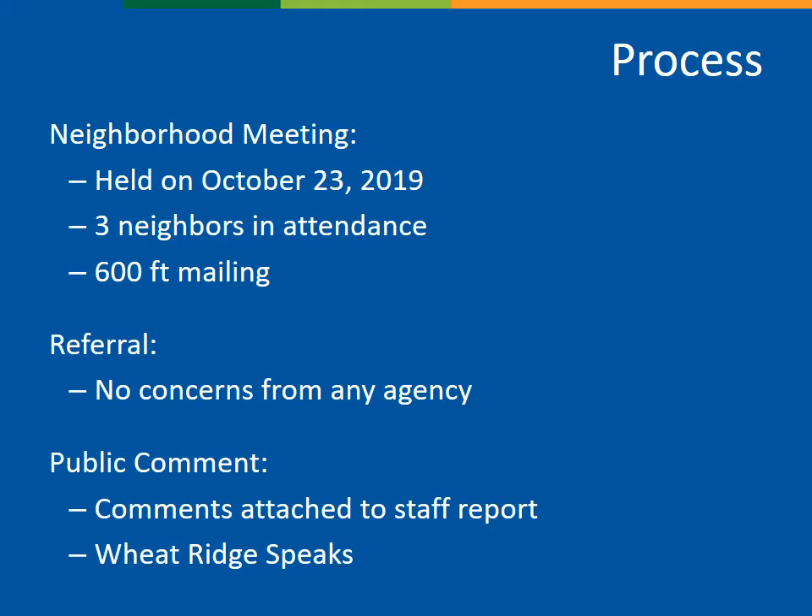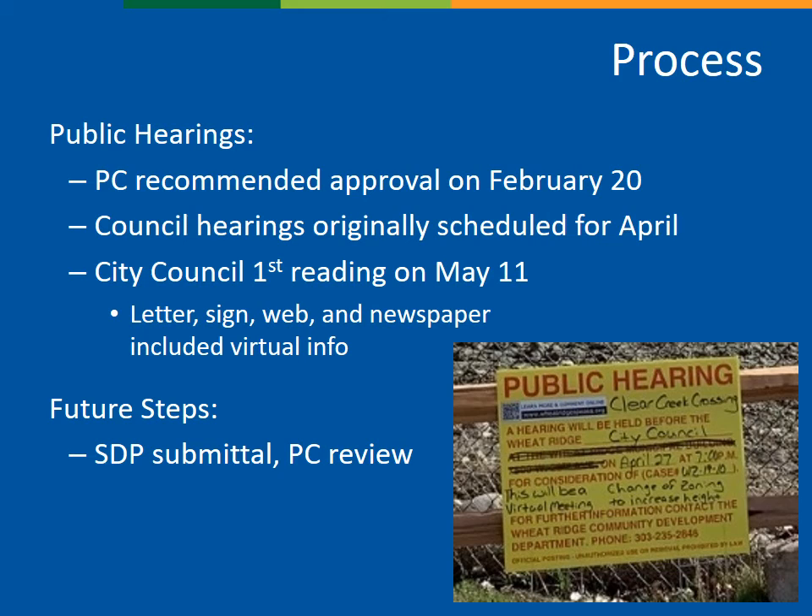In terms of process, this request required a neighborhood meeting to be held prior to the application being submitted, and that took place last fall in October. There were three members of the public in attendance. The height proposal was also sent on referral to service providers, and there were no concerns. Written comments received as of May 29th are provided as an attachment to the staff report. Written comments are also being accepted through noon on June 8th on wheatridgespeaks.org. The planning commission held a public hearing on February 20th and recommended approval. This request was originally scheduled for public hearing at City Council in April, but with the COVID pandemic and the new virtual meeting format, the first reading was redone on May 11th. All required notification requirements have been met for the June 8th hearing, including letters to property owners within 300 feet of the Clear Creek Crossing development, three signed notices on the perimeter of the site, notice in the newspaper, and notice on the website.